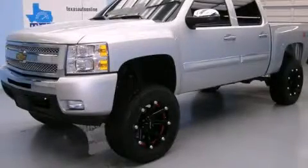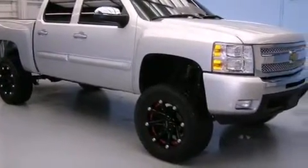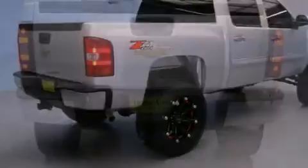This is a 2011 Chevrolet Silverado 1500, made for the job site, the trail, and the town. It has a 5.3 liter 8-cylinder engine, an automatic transmission, and 4-wheel drive.